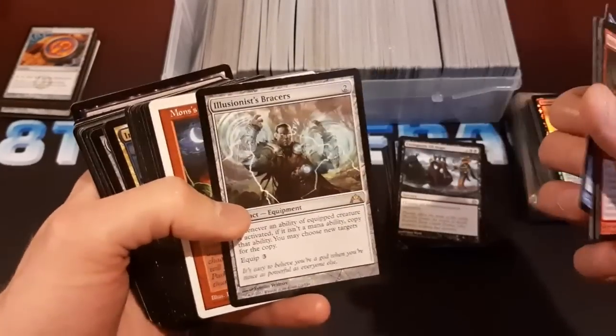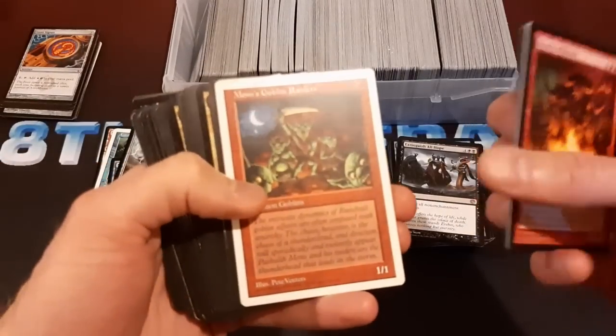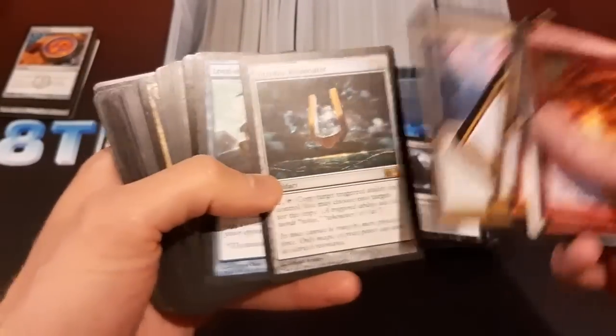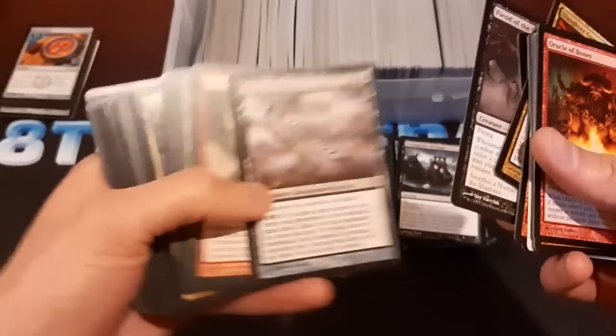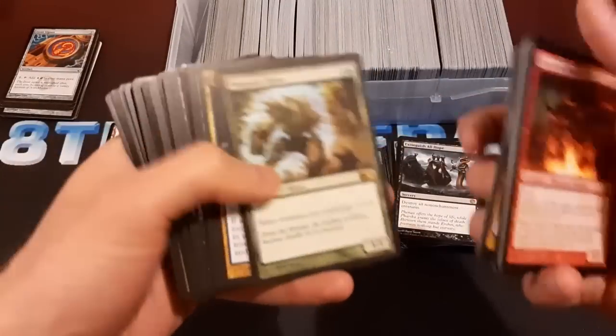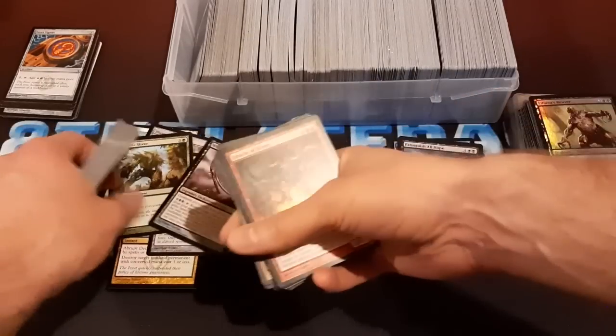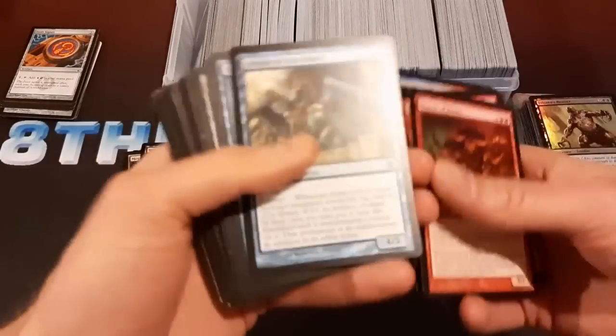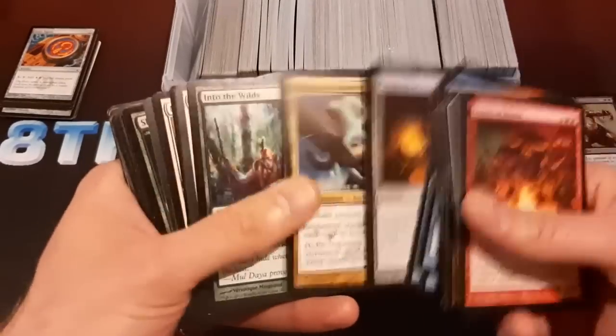Illusionist's Bracers is a pretty decent rare — very playable in Commander. Abrupt Decay — not bad. Resonator is pretty decent, same with Whip there. Wolfhidden Captive. Megantic Sliver might actually be worth something, same with Notion Thief. Notion Thief's twin Hullbreacher got banned — it's kind of funny. Cathar's Crusade is a good rare, pretty decent there.